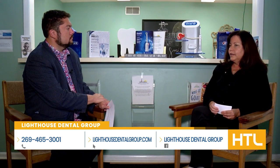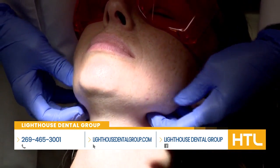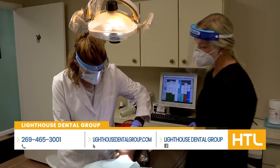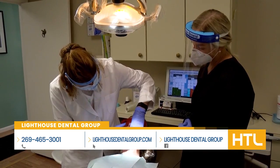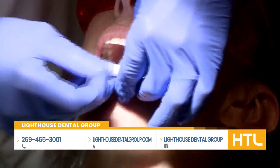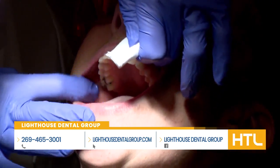Secondly, what we do is we feel the jaw area, the neck area, any places we have lymph nodes. We're looking for enlarged lymph glands. We're looking inside the mouth, feeling the floor of the mouth, underneath the tongue, the sides of the tongue, inside of the cheeks, the hard and soft palate, where the tonsils are — looking for any areas of concern.